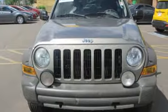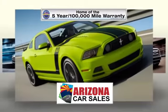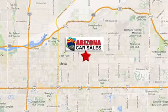Come in today and take this one for a test drive. At Arizona Car Sales, you won't find a better vehicle for a better price. Conveniently located at 1648 East Main Street in Mesa, Arizona.